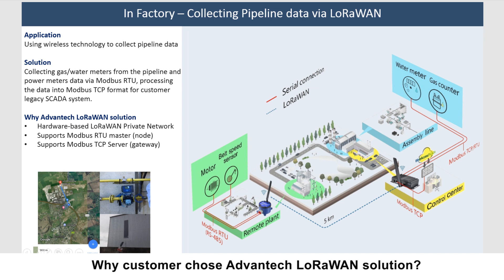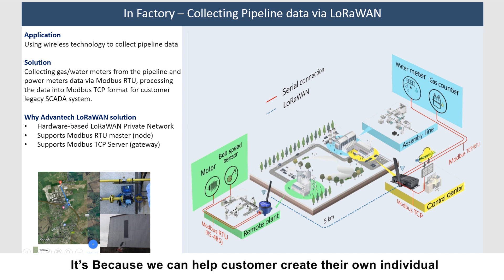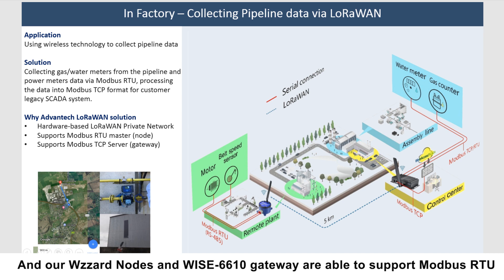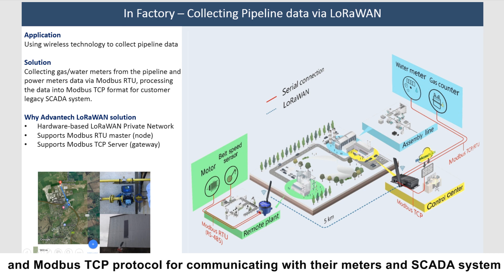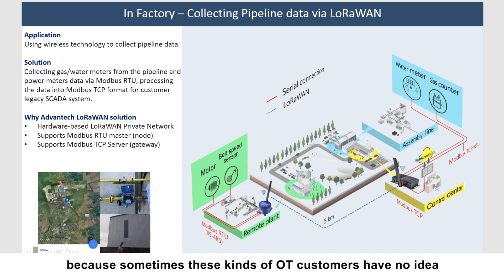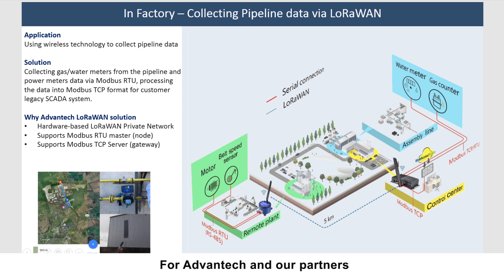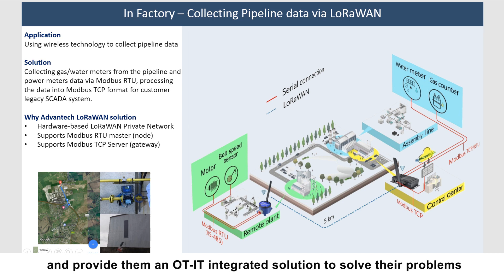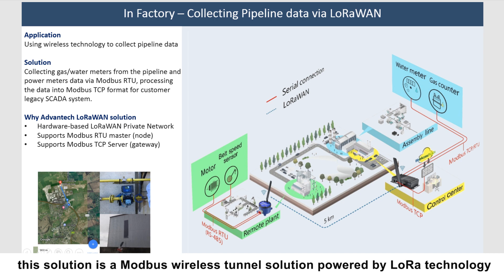Customers choose the Advantech LoRaWAN solution because we can help them create their own individual LoRaWAN private network for their factory using the WISE-6610 LoRaWAN private gateway. Our WISE node and WISE-6610 gateway support both Modbus RTU and Modbus TCP protocols for communicating with their meters and SCADA system. This is a significant case study in factory automation, where we help OT customers integrate IT solutions — essentially a Modbus wireless tunnel solution powered by LoRa technology.